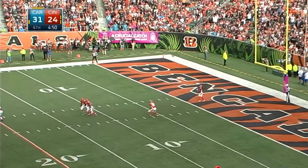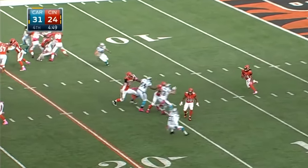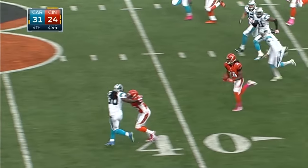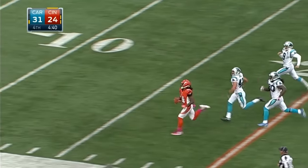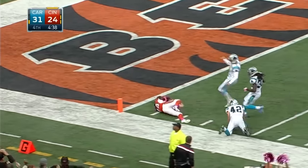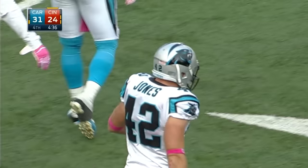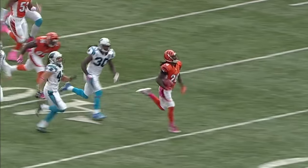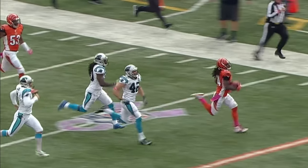Adam Jones — here he comes. And there he goes. Adam Jones. Colin Jones saved a touchdown return of Adam Jones. It's hard to believe he even got caught here — great effort by Colin Jones to make that play.